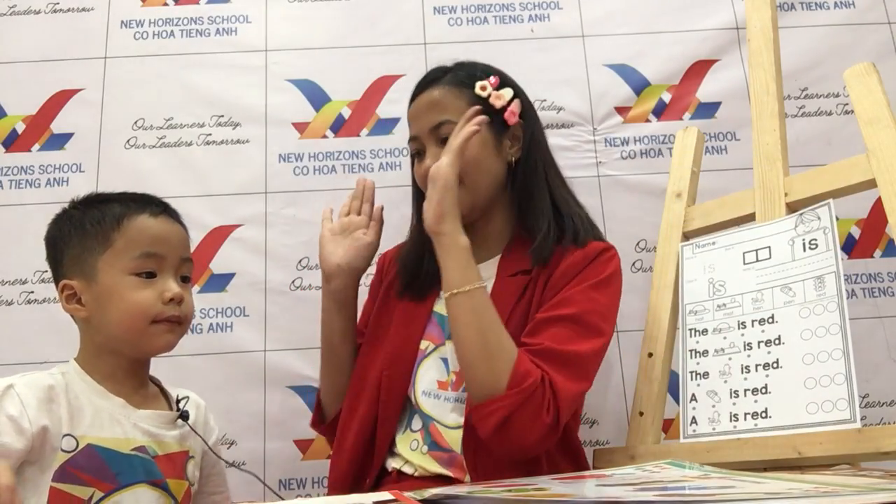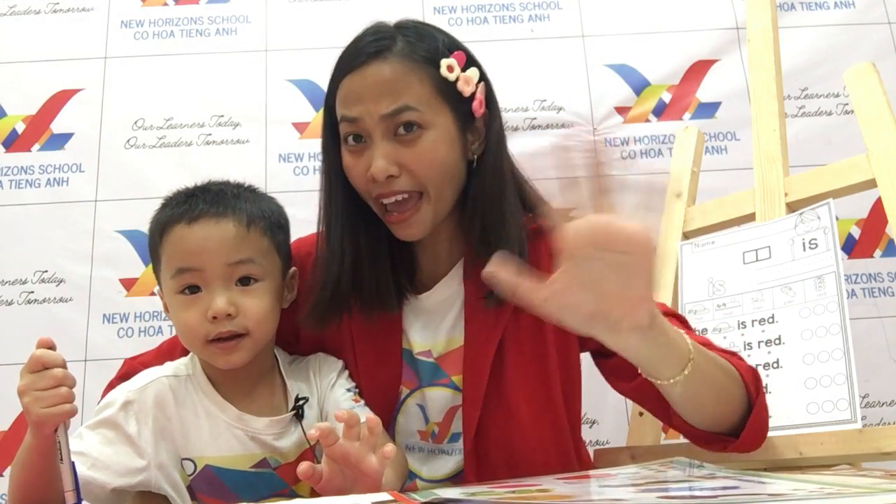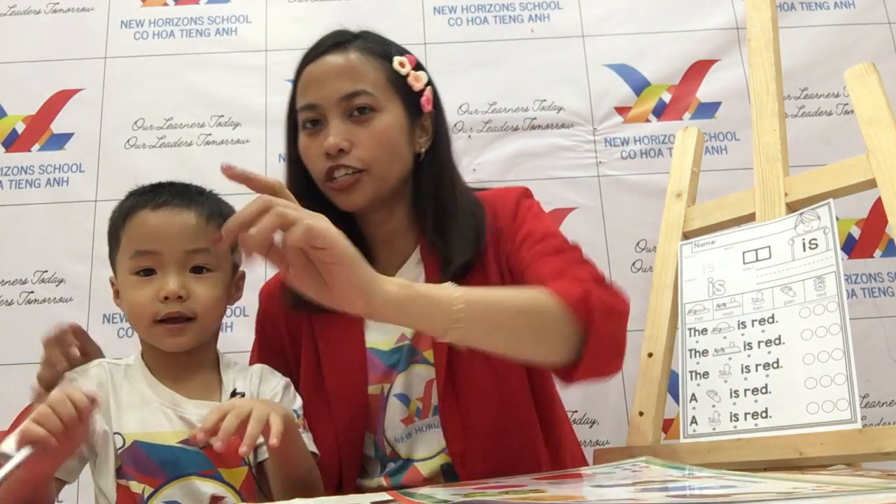Very good. Okay, good job. Now you're done with your speaking test. Say goodbye. Goodbye, everyone. Goodbye, Henry. Louder, baby. Goodbye, everyone. Goodbye, Teacher Bunny. Good job, Henry.